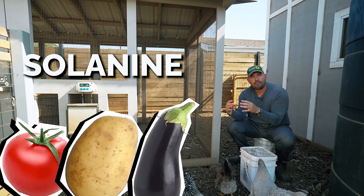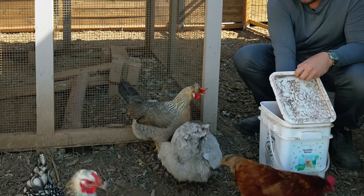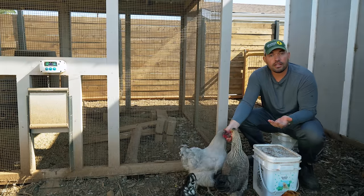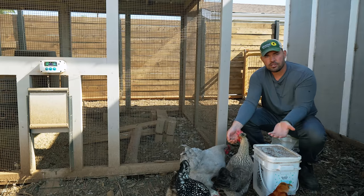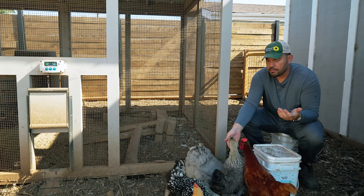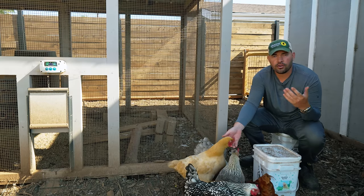All of those, even for humans, can contain solanine, like a green potato. What's happening when a potato turns green — it's not actually the solanine that's turning the potato green, it is the chlorophyll. It is photosynthesizing. So the actual tuber is turning green, but simultaneously solanine content is rising in that potato. And this can happen with your eggplants and your tomatoes, et cetera. And that can really mess with a chicken's digestive system, their nervous system.